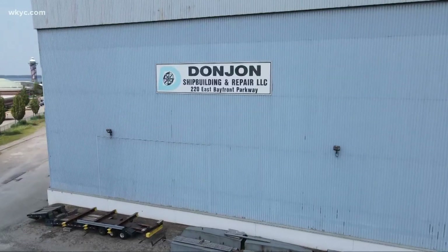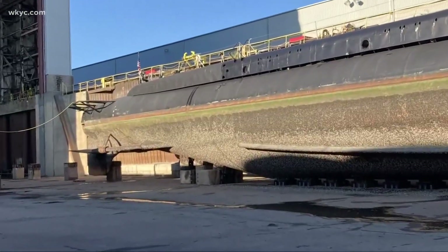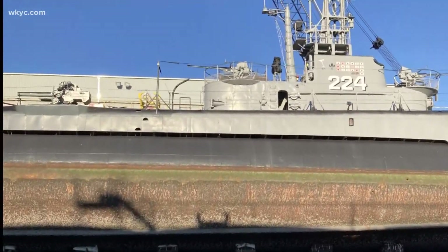We're headed back to Cleveland. When Don John's shipbuilding took a look at the vessel, they could only see what was above the water. It wasn't until they dry-docked the Cod and removed inches of invasive zebra mussels before they knew just how much work needed to be done. But when we got in the dock, it really gave us an eye-opener of what we had to deal with.